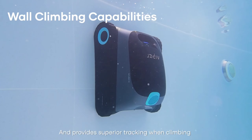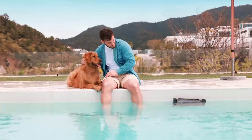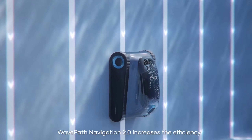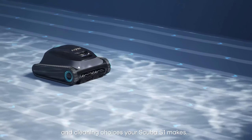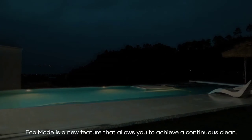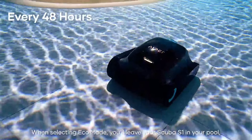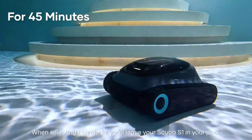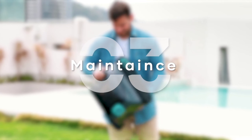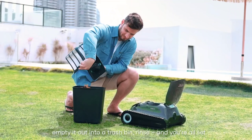I've been impressed with the Scuba S1's performance — it cleans my pool efficiently and thoroughly. However, some users have reported issues with battery life. This pool vacuum is incredibly easy to use and has definitely saved me time and effort on pool maintenance. It does a much better job than my previous cleaner. While there are mixed reviews on battery life, the Scuba S1 has been a great investment for me, though it's worth keeping battery life concerns in mind.